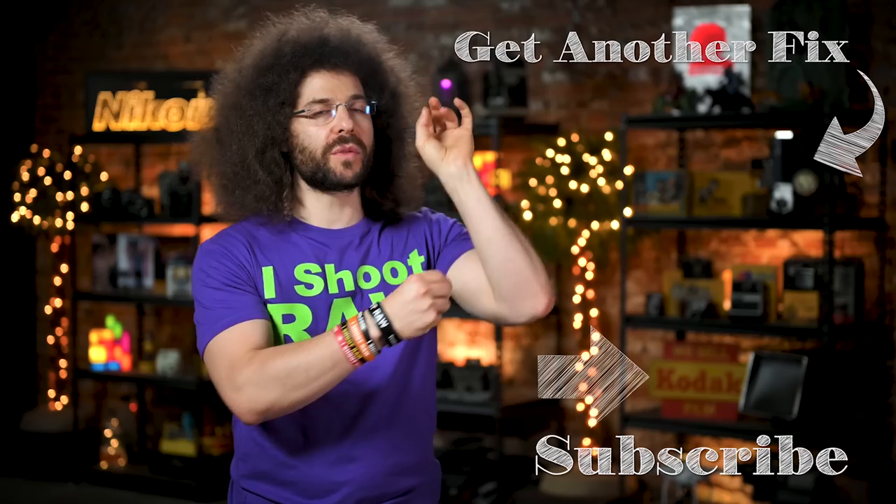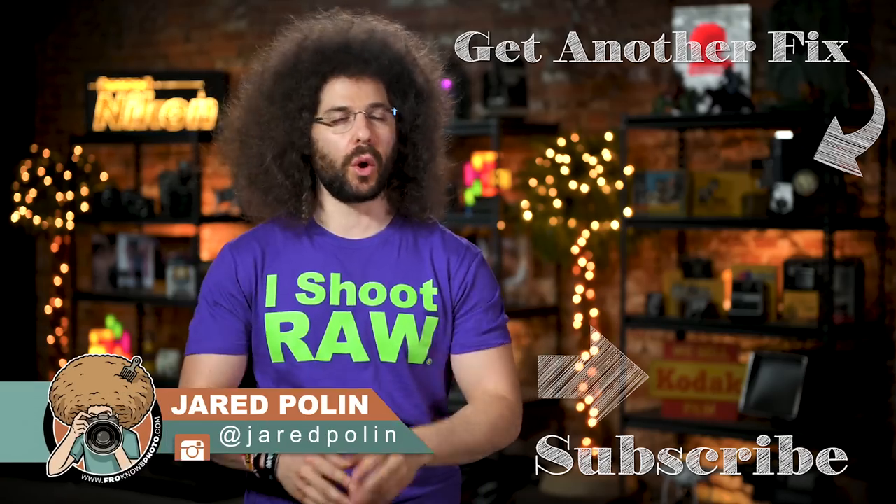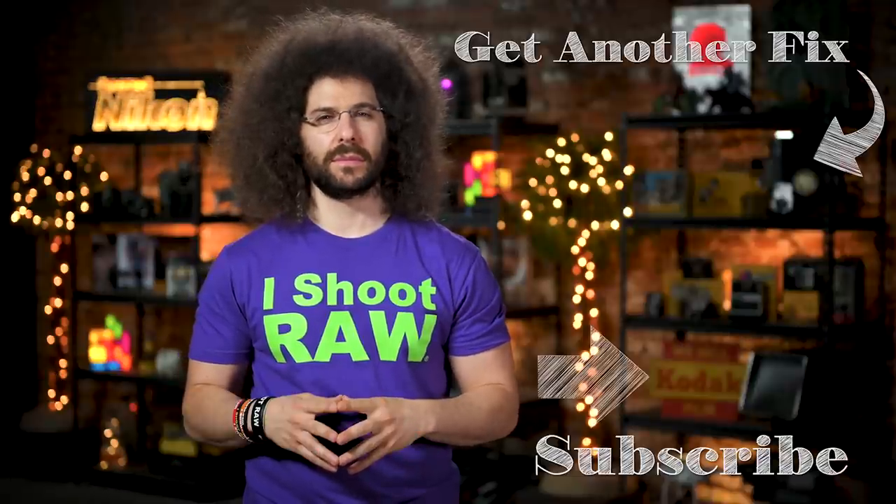And there you have it, that's your Photo News Fix this time around. To check out the last fix, go ahead and click on the screen right here. Don't forget to like, share, comment, and subscribe. And that's where I'm going to leave it. Jared Polin, Froknowsphoto.com. See ya.